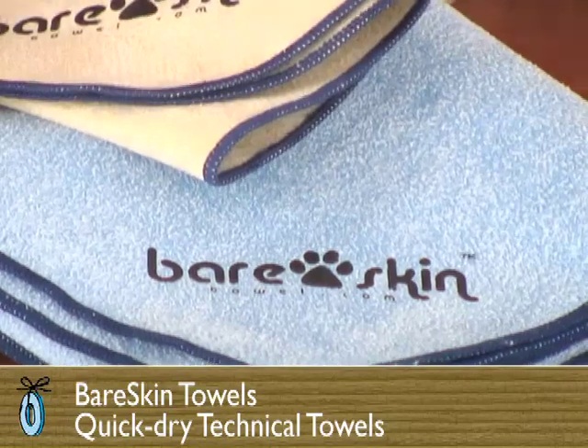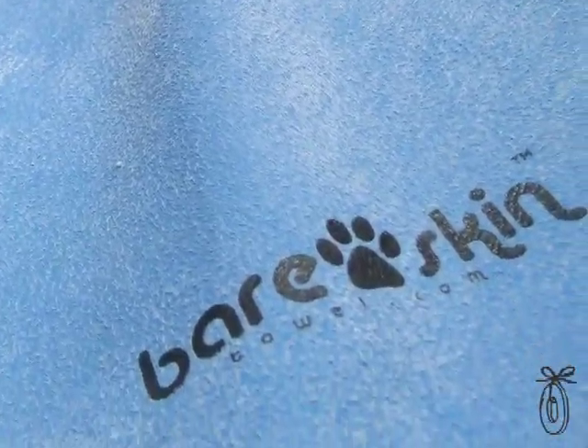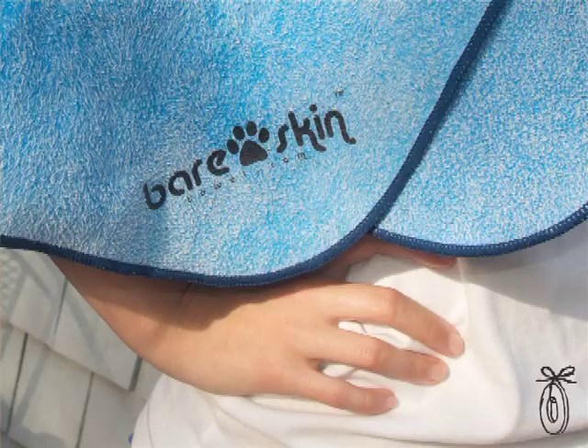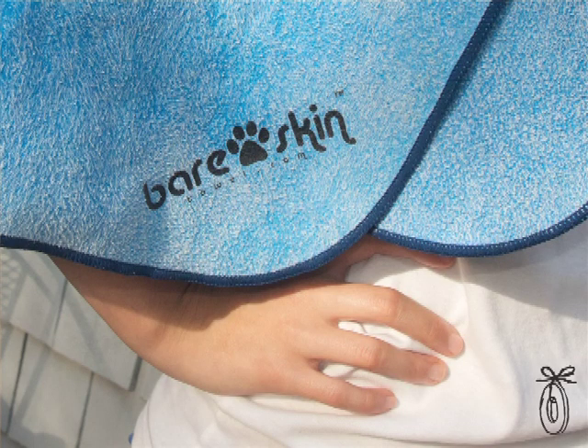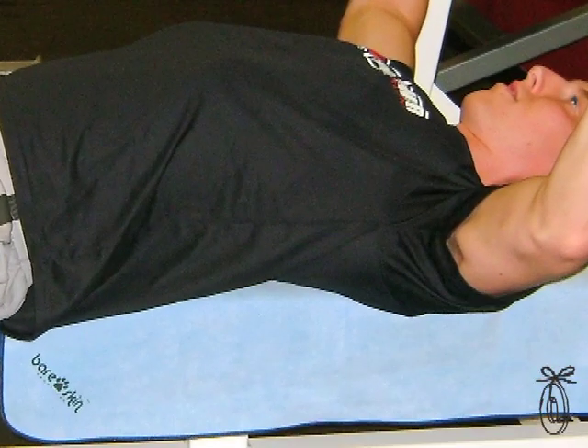Today's grommet is Bare Skin Technical Towels. It's a soft, chamois feel that's just wonderful. What's amazing is how they work — not only do they quickly dry you off, but they themselves dry super fast. And because they're anti-bacterial, you don't have to wash them as often either. Huge bonus, especially for college students.